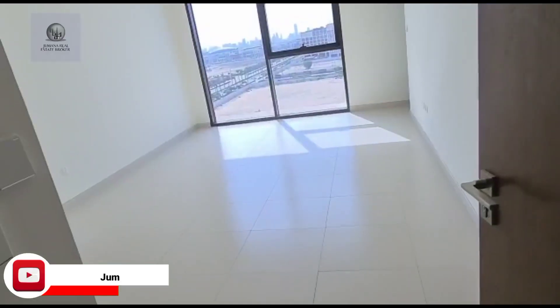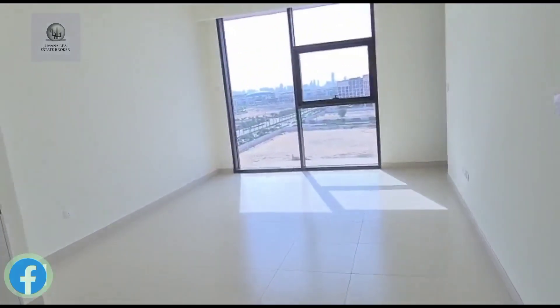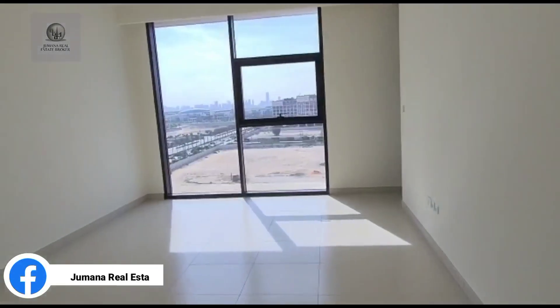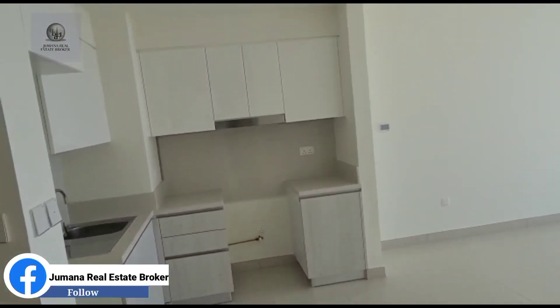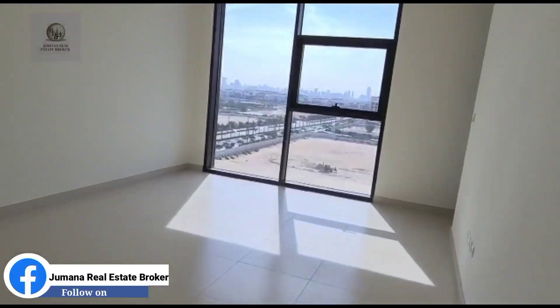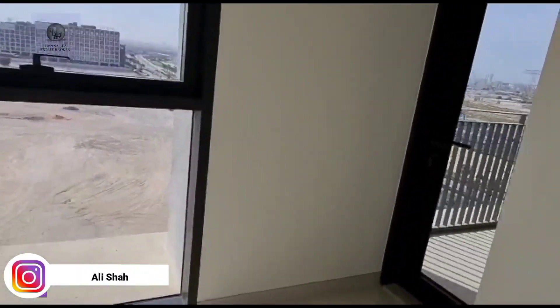This is a Park Point Tower C one bedroom apartment. This is the living area as we enter, and it's an open kitchen from the living area. There is access to the balcony.